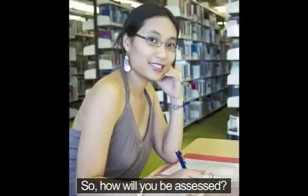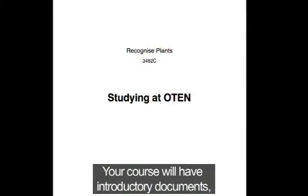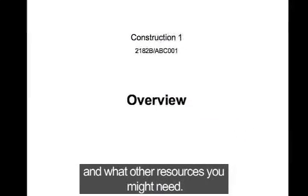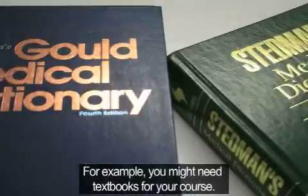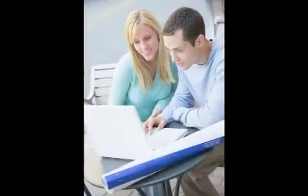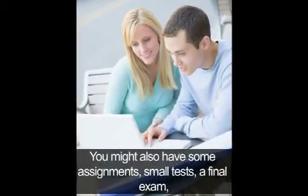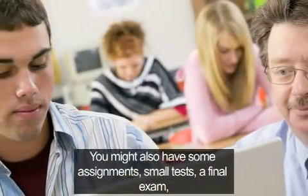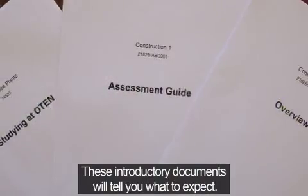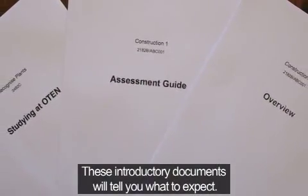So, how will you be assessed? Your course will have introductory documents that will tell you what assessments you have for each unit and what other resources you might need. For example, you might need textbooks for your course. You might also have some assignments, small tests, a final exam, or even a practical assessment during your course. These introductory documents will tell you what to expect.